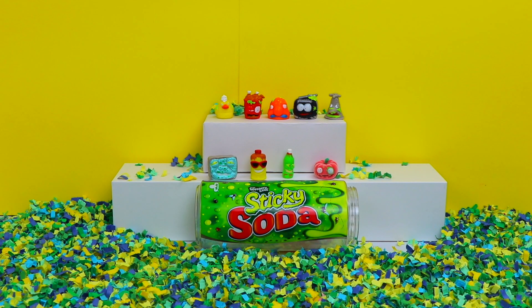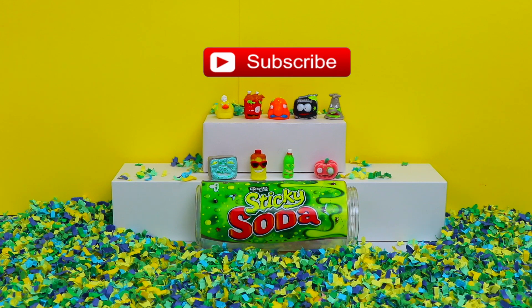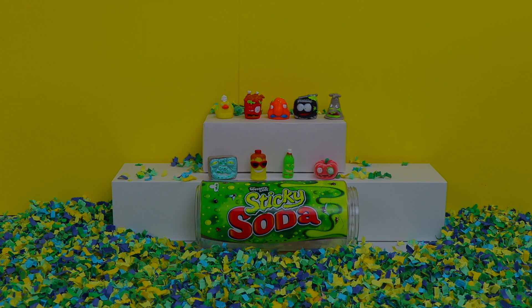All right, you guys — those were all the Grocery Gang figures that I had for you today in this video. If you guys enjoyed watching, give us a big thumbs up. And don't forget to subscribe to the Bumblebee Kid Toys channel. I'll see you guys next time. Bye!